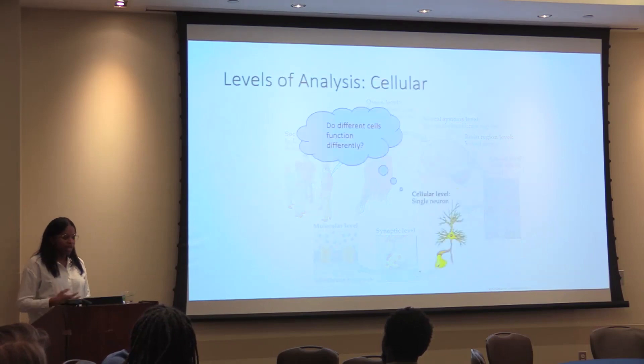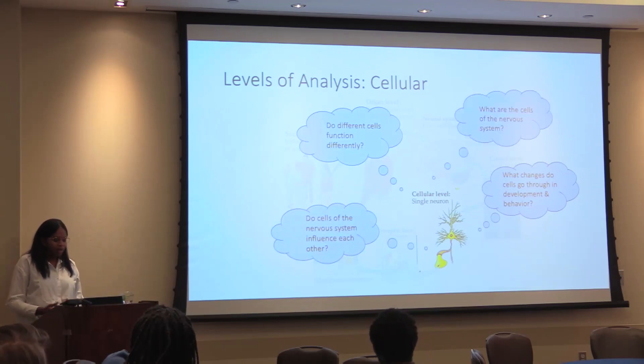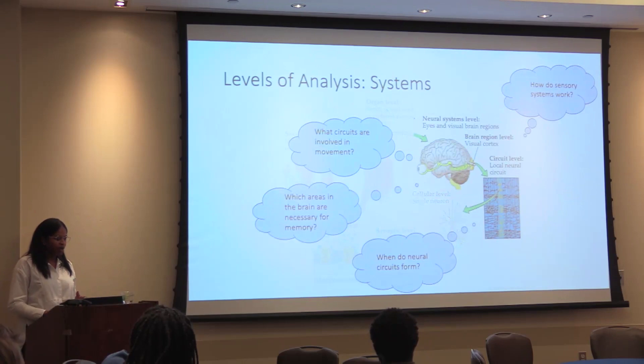Moving up to the cellular level, they asked questions such as: do different cells function differently, what changes do cells go through in development and behavior, do the cells of our nervous system influence each other, and what are the cells of the nervous system that we care about? Then we moved up to systems, asking questions such as how do sensory systems work, what circuits are involved in movement, when do neural circuits form, and what areas in the brain are necessary for memory?